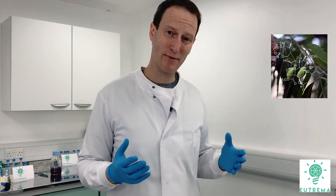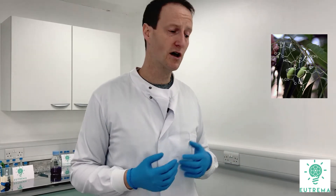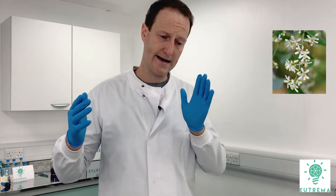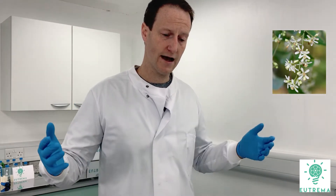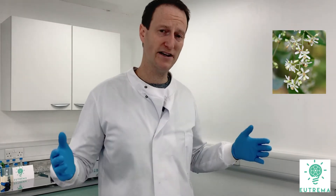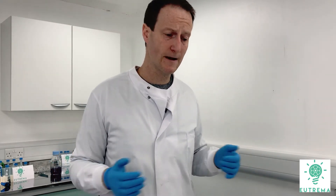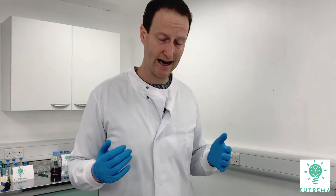Azadirachtin is an extract of a neem tree that grows in the Indian subcontinent. It's in the mahogany family. It's been used for centuries for pest and disease control, both in agriculture and in household use, so it's got a history of safe use. It's biodegradable, it's got very low mammalian toxicity from lab studies, and it's highly effective.